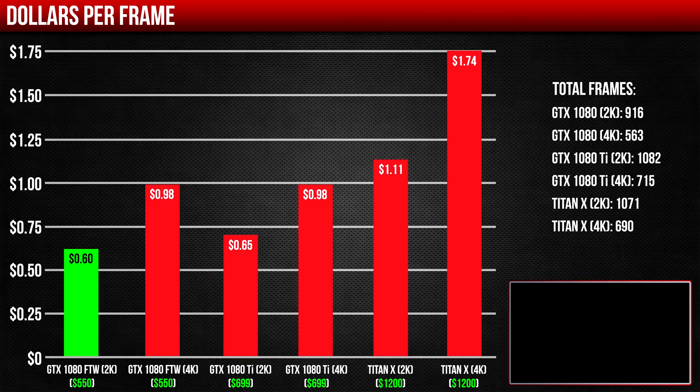But what card gives you the best bang for your buck? Well, with current prices, both 1080s give you the best value — you're only paying 98 cents per frame when it comes to 4K gaming. The Titan X is currently overpriced. The 1080 Ti not only costs almost half the price, but also outperforms it by 3.5%. Even in 2K resolution, the Titan X is overpriced for what it offers.